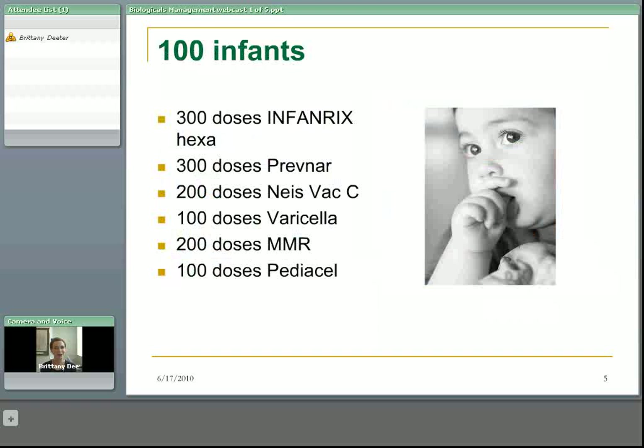Does anyone have any idea of what it might cost to vaccinate 100 infants completely up to kindergarten? That would be 300 doses of InfineRex-Hexa, 300 doses of Prevnar, 200 doses of NiseVac-C, 100 doses of Varicella, 200 doses of MMR, and 100 doses of PDSL. The total cost for all of those vaccines is $42,768. So vaccines are a very effective health intervention, but they are not low cost by any means. Each one of those doses is precious.